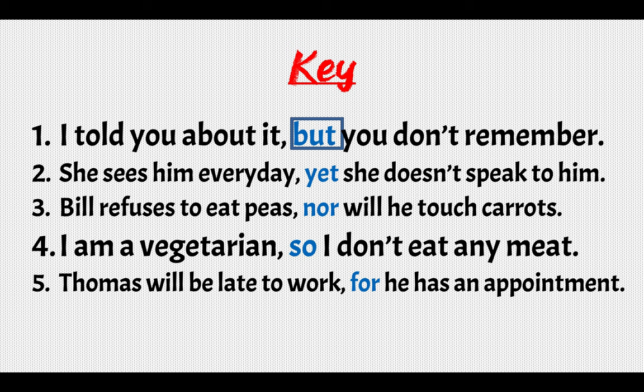Here is your key: 1) I told you about it, but you don't remember. 2) She sees him every day, yet she doesn't speak to him. 3) Bill refuses to eat peas, nor will he touch carrots. 4) I am a vegetarian, so I don't eat any meat. 5) Thomas will be late to work, for he has an appointment. About number three: 'refuse' is a negative verb — it means 'say no', so Bill doesn't want to eat peas. 'Nor will he touch carrots.' NOR is used for negative verbs or negative sentences, so 'refuse' goes perfectly with 'nor'.